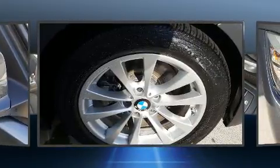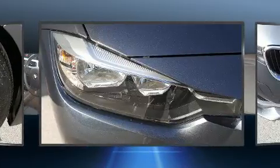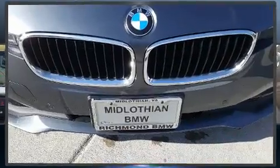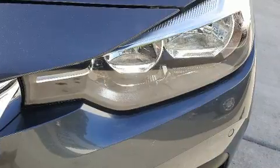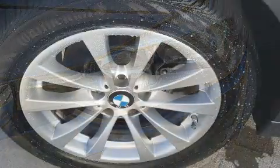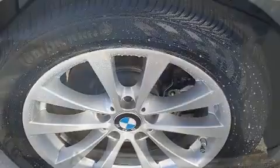BMW ensures the safety and security of its passengers with equipment such as front side-impact airbags, traction control, brake assist, a security system, and four-wheel disc brakes with ABS. For added security, dynamic stability control supplements the drivetrain.